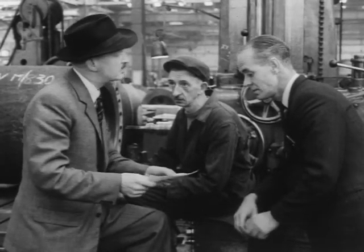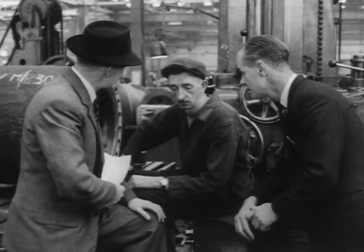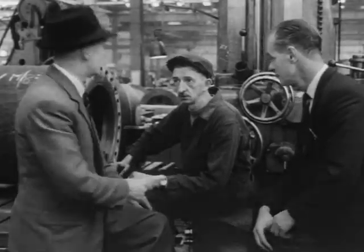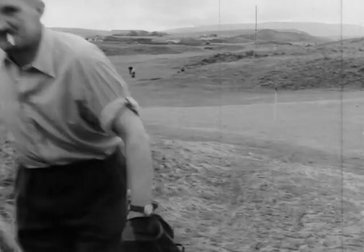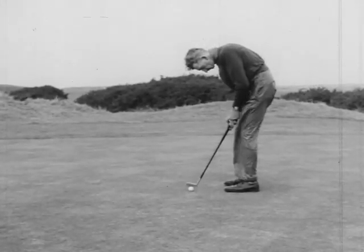Hugh McQueen, machine shop superintendent, and Jim McKenzie, boring machine operator, spend much of their working time over the problem of boring holes. But they don't find the 18 holes on the course boring. They trail from one to another for hours and deal with them quite adequately when they find them.